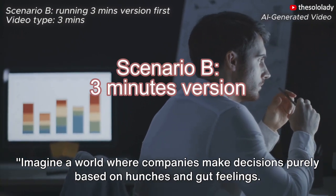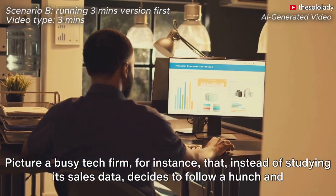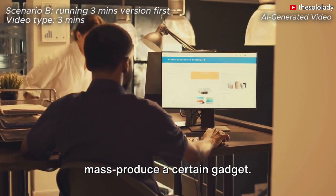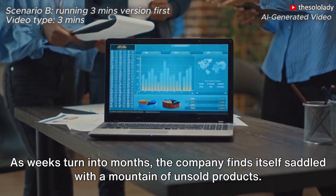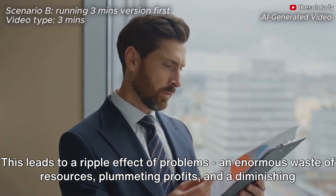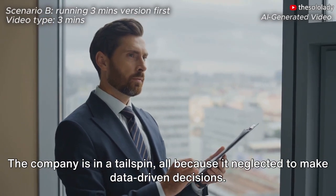Imagine a world where companies make decisions purely based on hunches and gut feelings. Picture a busy tech firm that, instead of studying its sales data, decides to follow a hunch and mass produce a certain gadget. As weeks turn into months, the company finds itself saddled with a mountain of unsold products. This leads to a ripple effect of problems — an enormous waste of resources, plummeting profits, and a diminishing competitive edge. The company is in a tailspin, all because it neglected to make data-driven decisions.